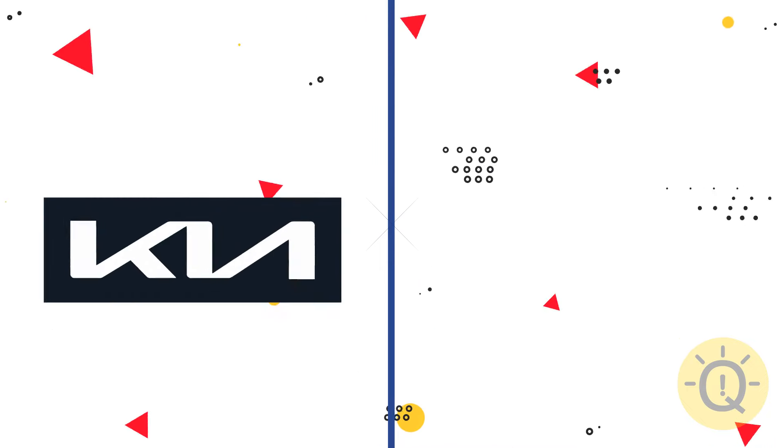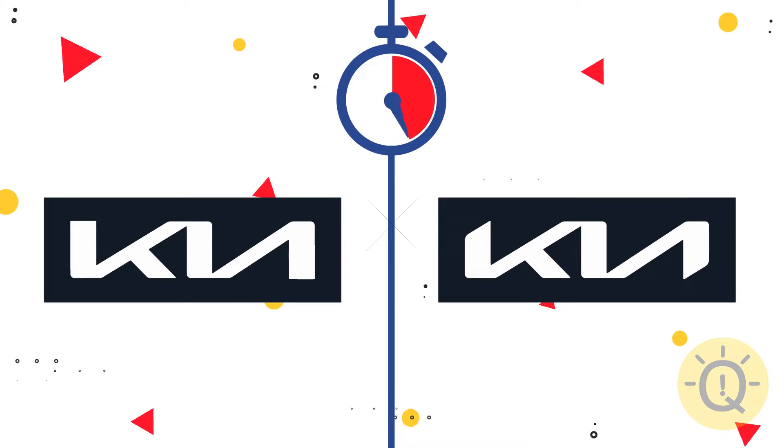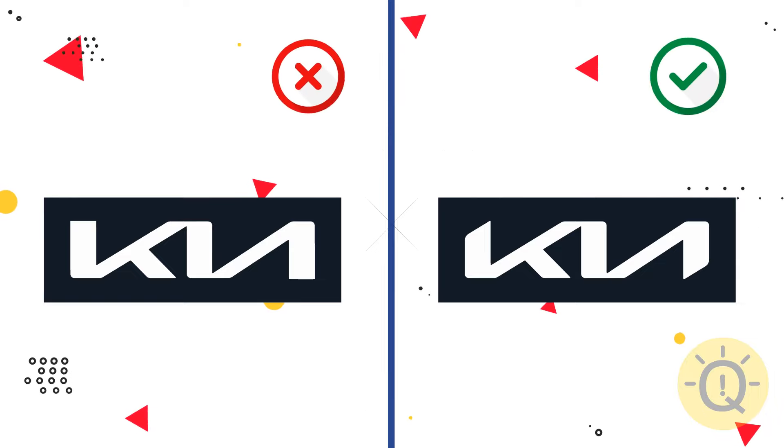You probably remember the Kia logo, right? The right one is correct.